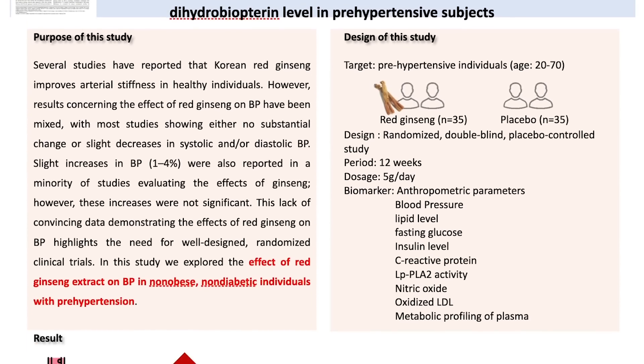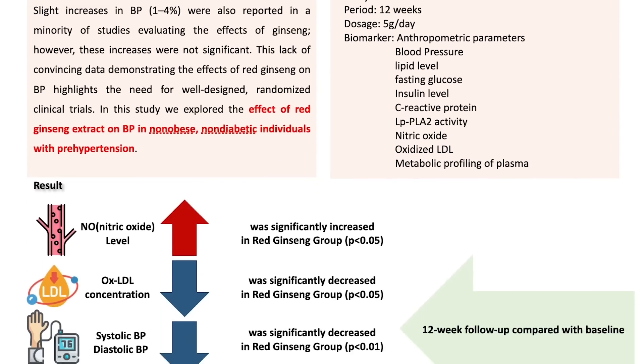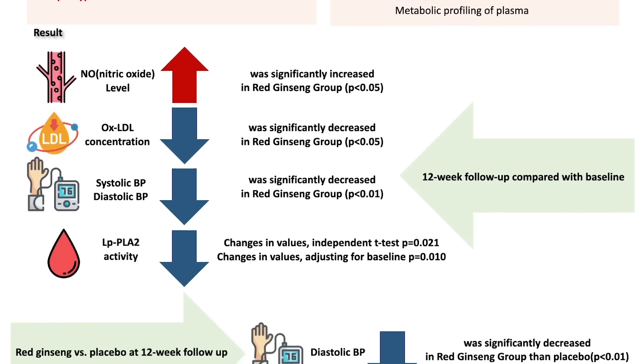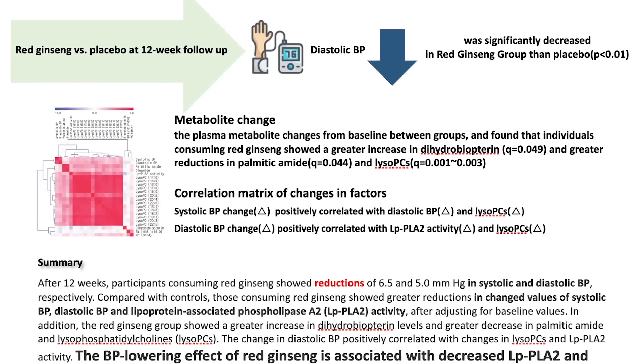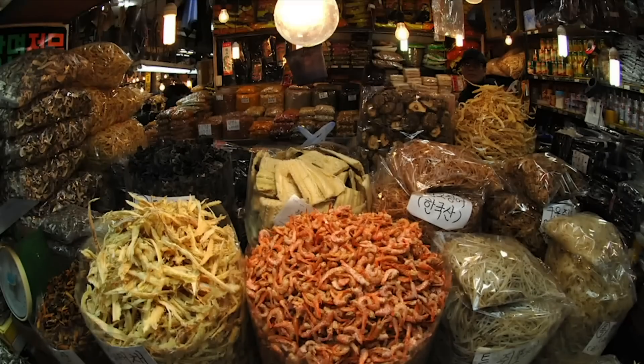Subjects with diabetes for longer than five years had significant improvement in their current perception threshold, meaning they had less overall symptoms from insulin resistance and diabetes, suggesting that overall glycemic control is better when ginseng is in the equation. A study in Hypertension Research also demonstrated that red Korean ginseng reduced systolic and diastolic blood pressure and increased nitric oxide levels.